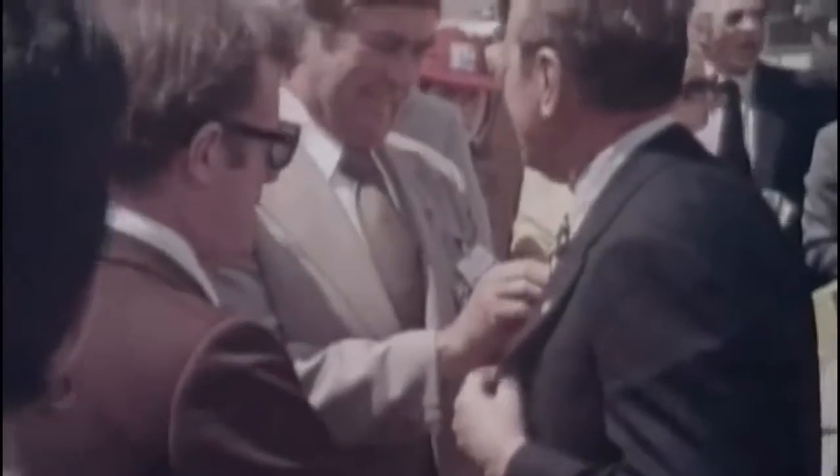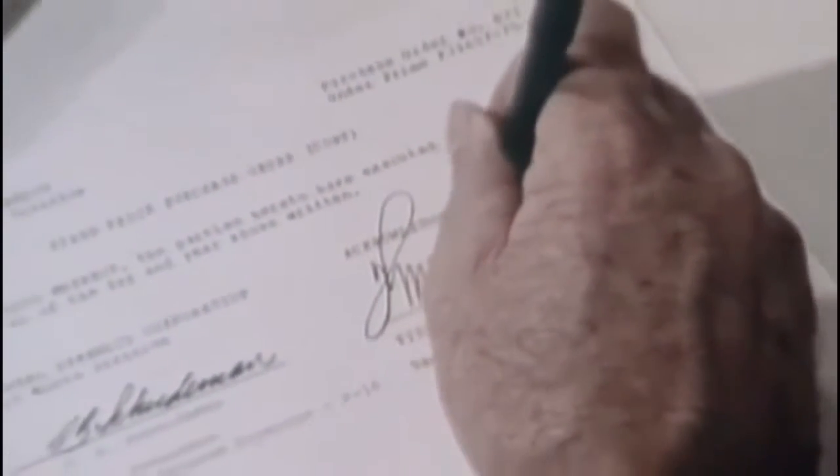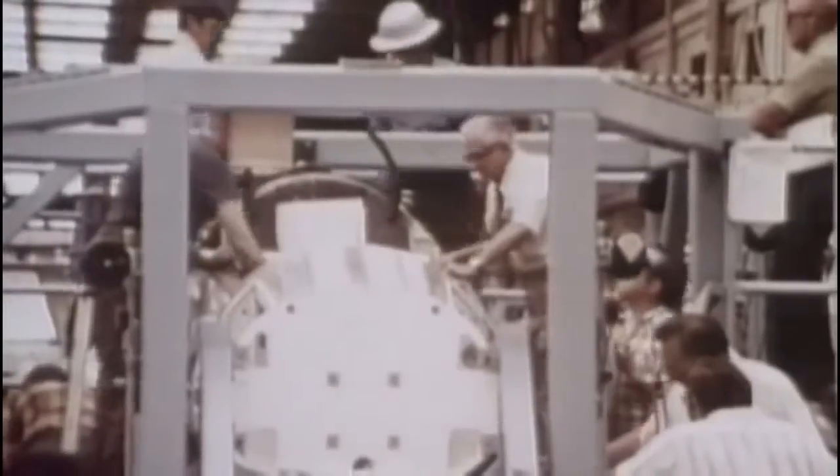At the air show, General Dynamics chief test pilot Neil Anderson thrilled the crowd with the red, white, and blue lightweight fighter. Many countries had been studying the design, looking for a replacement European fighter that offered economy without sacrificing performance. After intense international competition, NATO countries adopted the General Dynamics design. By the end of the air show, four European air forces had signed up for 348 F-16s. With substantial orders on hand, General Dynamics' Fort Worth plant went into top gear, and the first F-16 single-seat model rolled out in December 1976 for testing.